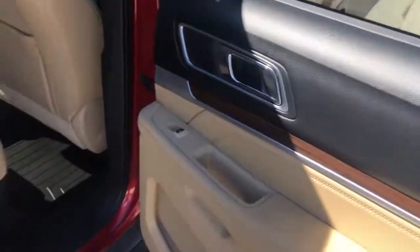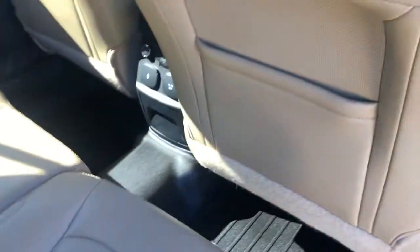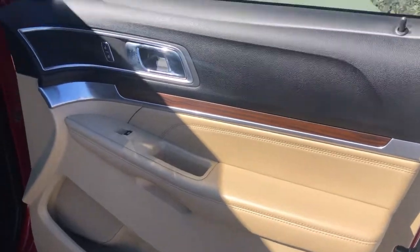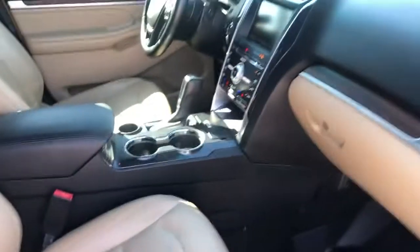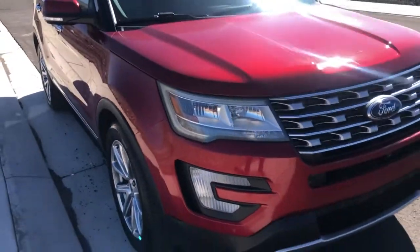Coming around to the other side — the door panel is in really good shape. Seats and carpets are also in really good shape, and the seat backs look great as well. The driver's — or rather passenger's — side is in excellent shape, and you do have the lower lumbar support on this side as well. Excellent shape overall. Going around the outside now for a quick look — got some bright sunlight today.